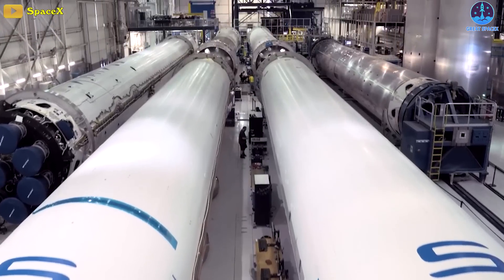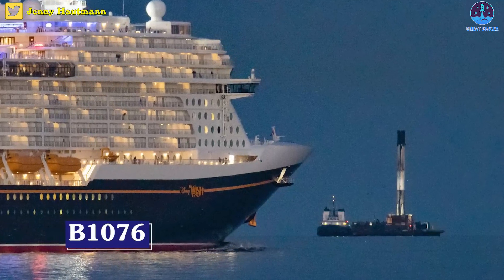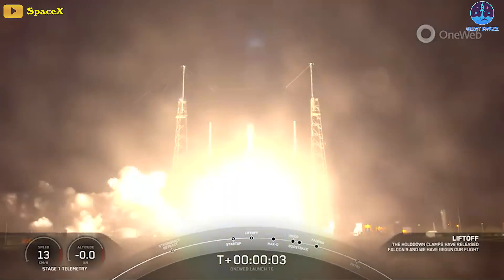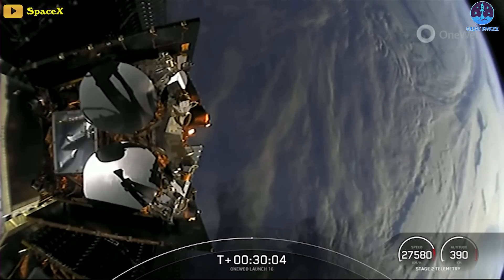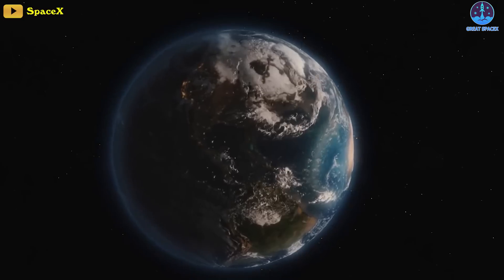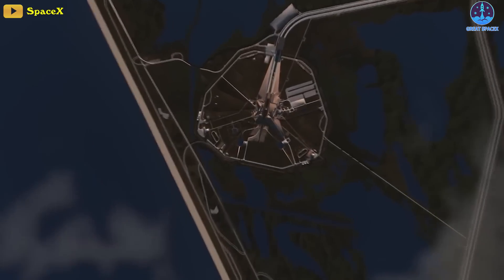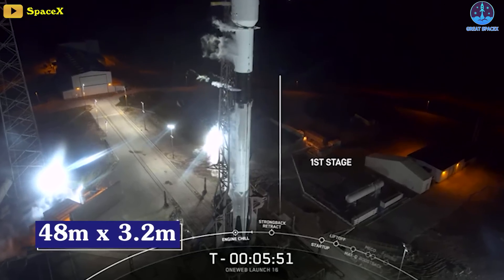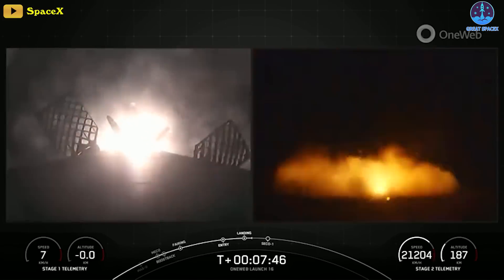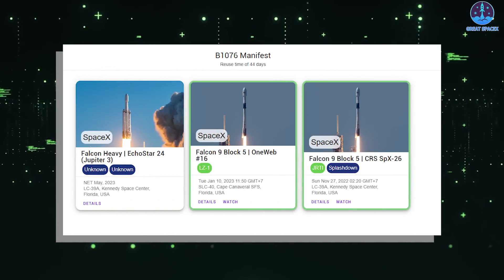No rocket in history has launched more times between failures. Flying for the second time in 44 days, Falcon 9 booster B-1076 supported the boost phase of OneWeb's 16th launch, lifting the payload, fairing, and an expendable Falcon upper stage most of the way out of Earth's atmosphere. Traveling about 1.7 kilometers per second at an altitude of 70 kilometers, B-1076 separated from the upper stage and boosted back to the Florida coast, gently touching down a few miles from where it lifted off at SpaceX's LZ-1 landing pad.